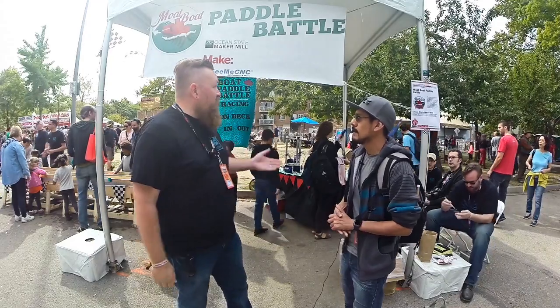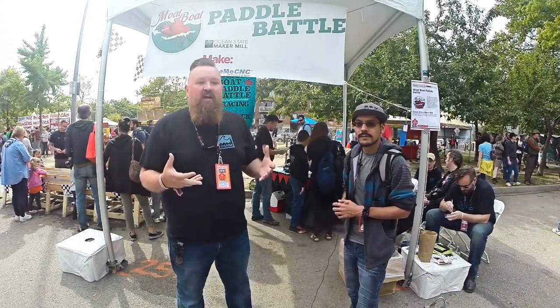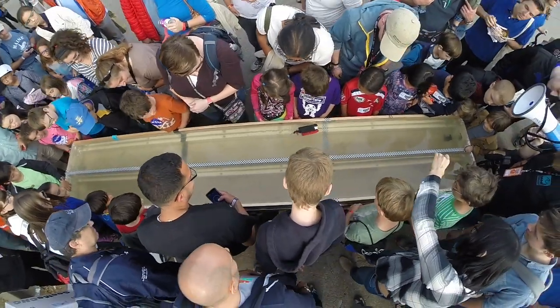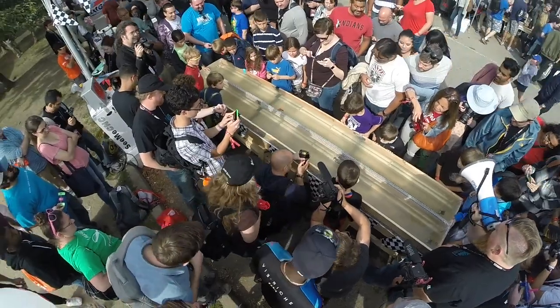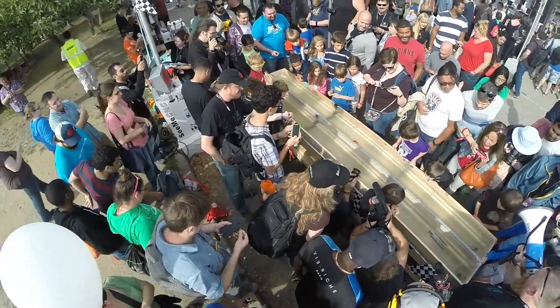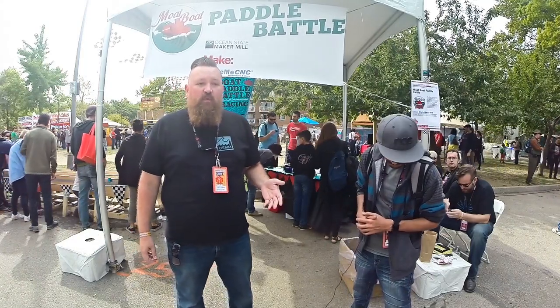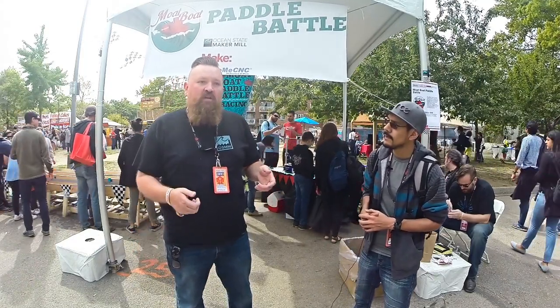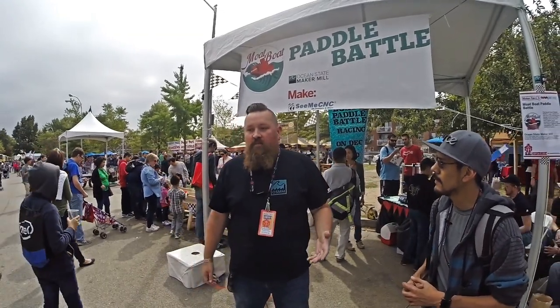So the MoBoat Paddle Battle was an idea of: let's bring something to Maker Faire that allows people to use 3D printers and not just show off 3D printers. Let's do something fun with 3D prints. So my wife and I, in high school, we both did a competition in shop class where we had to design our own wooden paddle boats that run off of rubber bands. And we said, let's do it with the modern shop — the 3D printer. And so we designed the MoBoat Paddle Battle.